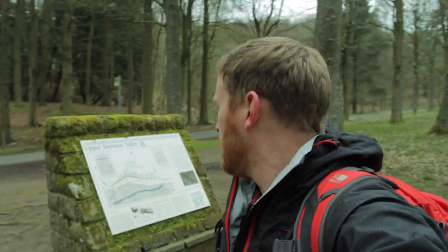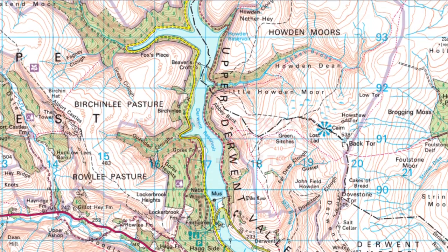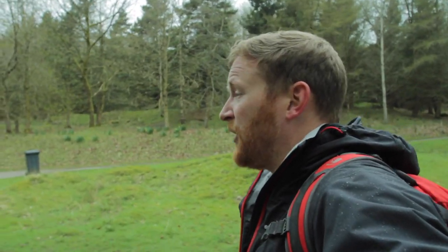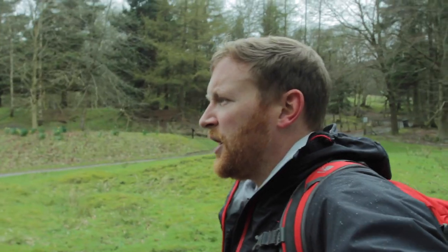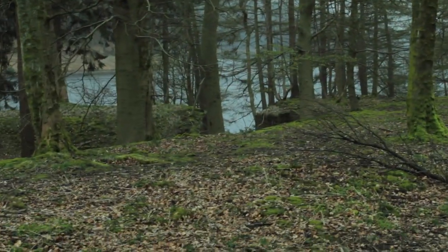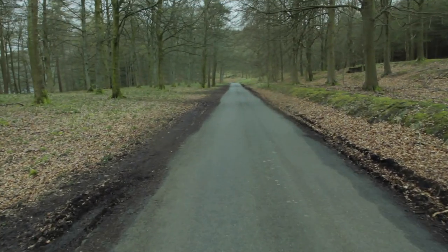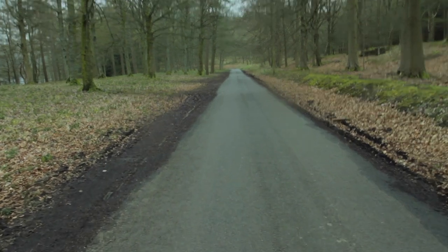As we walk down along the edge of the Derwent Reservoir, we've reached another interesting spot — the remains of Birchenley Village, nicknamed Tintown. The reservoirs were started around 1901 and each of the three was completed at different times. It's amazing to think that back then this would have been a thriving little village for the workers. Just up on the bank would have been a row of houses, and down there you may be able to see the remains of a bridge, because there was a railway here that serviced the villagers and also brought materials up to build the dam walls.